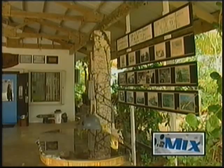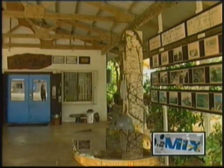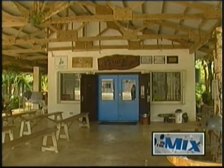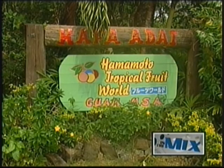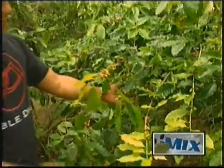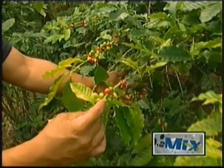An island full of scenic spots and tourist attractions, the place you must go to and experience all of Guam's nature is Hamamoto Tropical Fruit World. Snuggled between Jotnya and Tala Fofo and opened in 1996, it is in this hidden island treasure that you will find an array of plants, fruits, and animals.